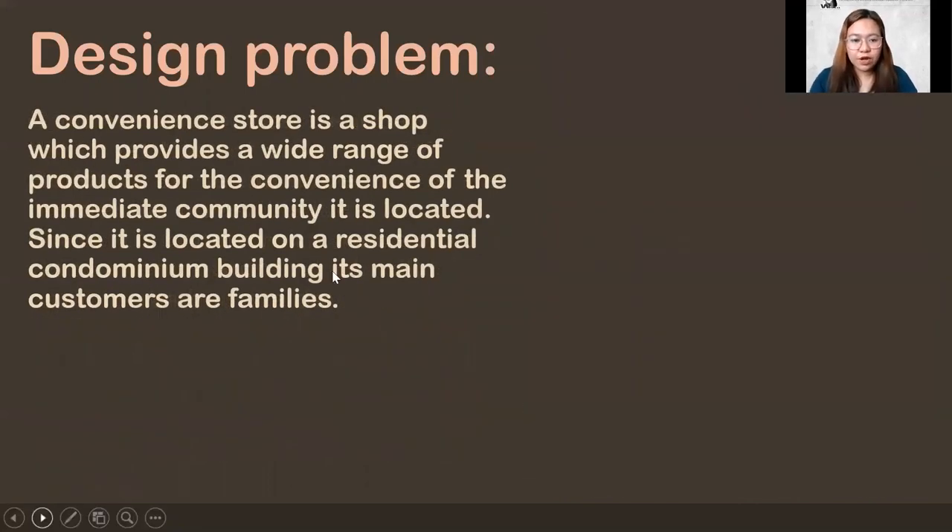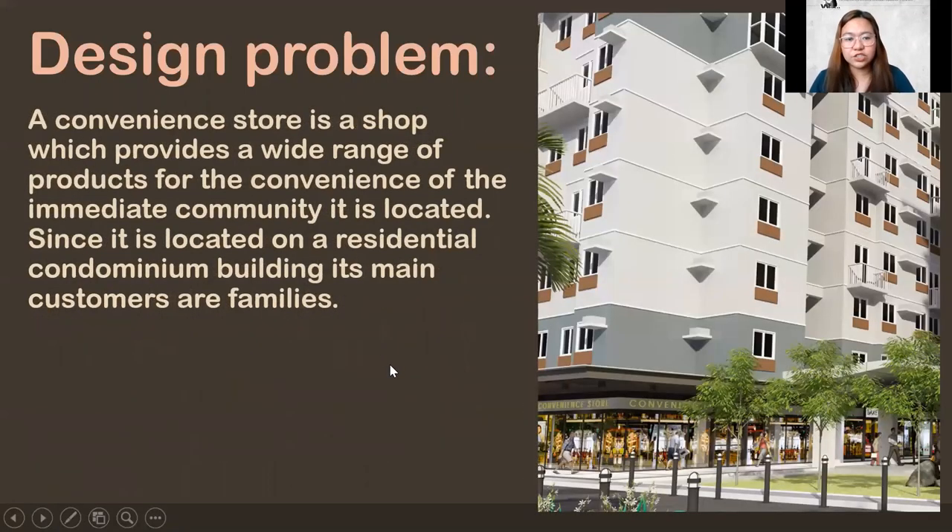So what are convenience stores? It's a shop which provides a wide range of products for the convenience of the immediate community. Everything is there — food, essentials, bath needs, laundry needs, everything you need to live. It's all in one small, congested store, kind of like a smaller grocery.